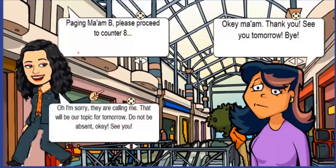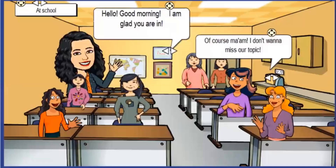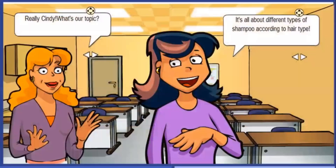A PA announcement interrupts: 'Paging ma'am B, please proceed to counter A.' The teacher says, 'I'm sorry, they are calling me. That will be our topic for tomorrow — do not be absent, okay? See you!' At school the next day: 'Hello, good morning! I am glad you are here.' 'Of course ma'am, I don't want to miss our topic!'